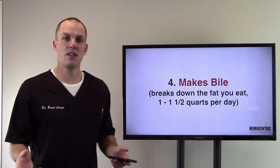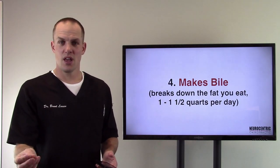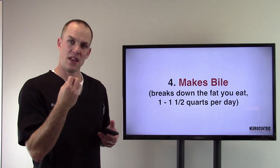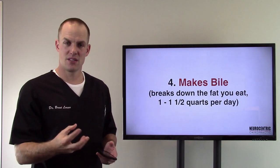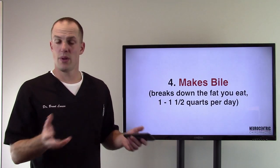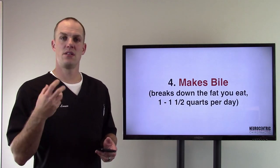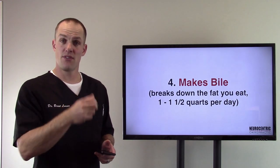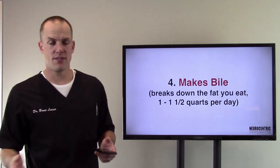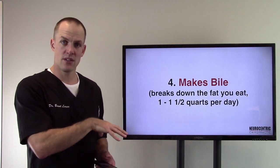Number four: it makes bile. Bile is made by the liver and stored in the gallbladder. So when people have gallbladder issues, I always try to tell them: you don't just have a gallbladder problem, you have a liver problem as well. That bile is getting thick, congested, and stagnating. Some people have a genetic tendency toward gallbladder issues, but you have to look further. The gallbladder is a storage sack for bile, but the liver makes it. What bile does is break down and emulsify the fat that you eat — about a quart to a quart and a half per day is what your liver makes.